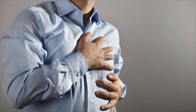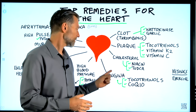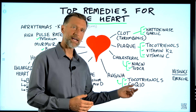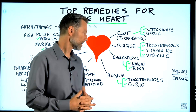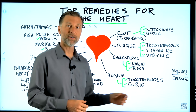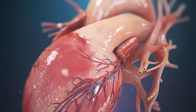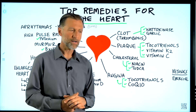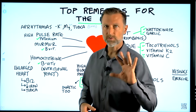Angina is chest pain that could come from a clogged artery, or if the arteries are clear, from a problem with the heart muscle itself. I recommend tocotrienols and also coenzyme Q10, which is a very powerful antioxidant for the mitochondria — especially for the heart. When people take statin drugs like Lipitor, Lipitor depletes coenzyme Q10, the very thing you need for the heart muscle. People take statins for high cholesterol, but we also need to support the heart muscle. CoQ10 is really good for people with heart damage and aging — it gives extra energy to the heart muscle and works within the mitochondria.